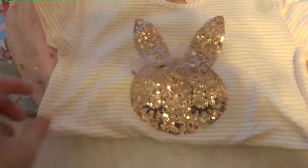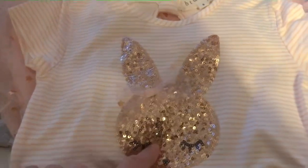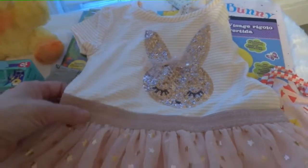This is her little Easter dress — it's so cute. It has a little sequins bunny on the front. She really likes things with sequins right now. This is super soft at the top, and then the bottom is just a little tulle with little gold stars. She's very much a girly girl so she will really like this dress.